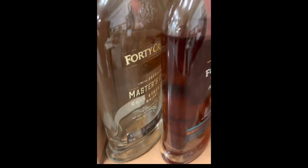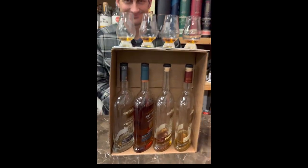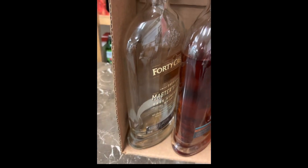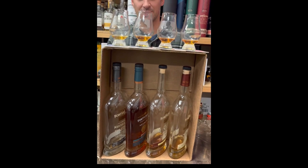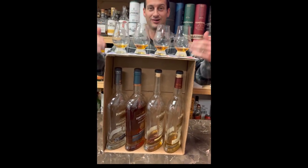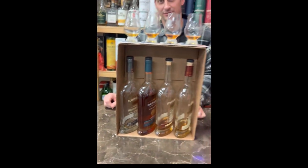Do you care to guess what you got? 40 Creek. Your number one was the Master's Cut — same as me. Your number two was the Art of the Blend — same as me. One and two, one and two. That is legit. Definitive. Now we know. Knowledge is power.